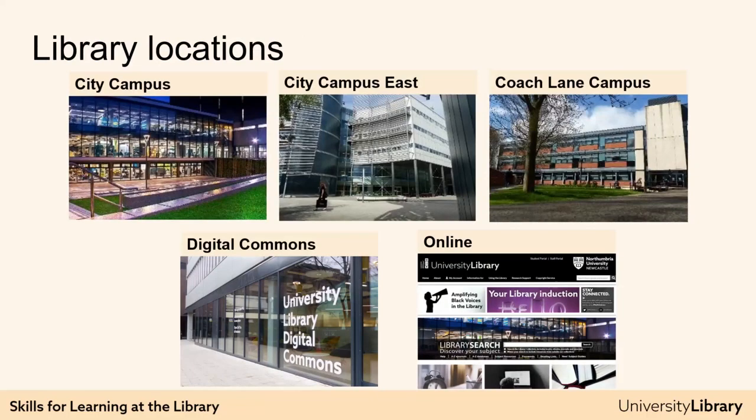If you do come onto campus in Newcastle, you have several options: City Campus Library off the main City Campus Quad; the Law Practice Library on Floor 1 of the Business and Law Building at City Campus East; Digital Commons in Northumberland Building on City Campus; and Coach Lane Library just a few miles east of the city centre. The City Campus Library and Digital Commons are open 24-7 during term time. Any Northumbria students and learners can visit any of our library locations — just bear in mind that libraries tend to contain the books that support the courses taught on the relevant campus. For example, many of the books on health and life sciences are at Coach Lane Campus Library.